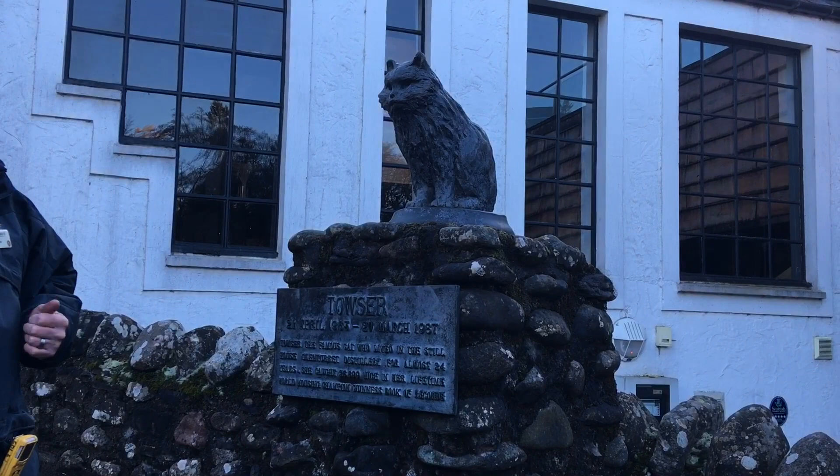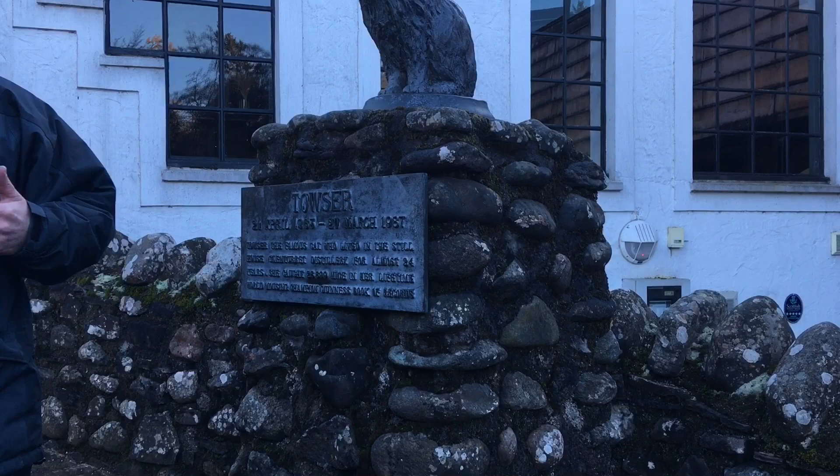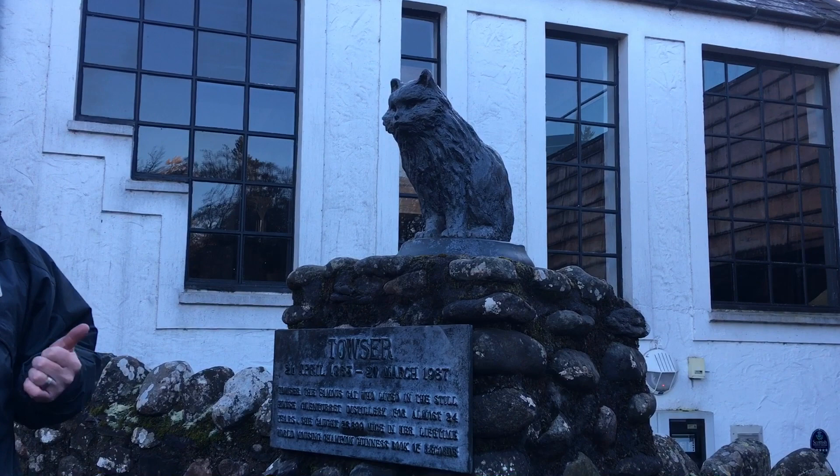That's the new shop in there — we'll go in there in a minute. She was a distillery cat for nearly 25 years — one month short of her 25th birthday she passed away. But she's in the Guinness Book of Records as being the world's greatest mouser. Between 1963 and 1987 we were malting barley here, so her job was to keep the mice away from the barley. She did that job so successfully she ended up in the Guinness Book of Records by killing 28,839 mice.